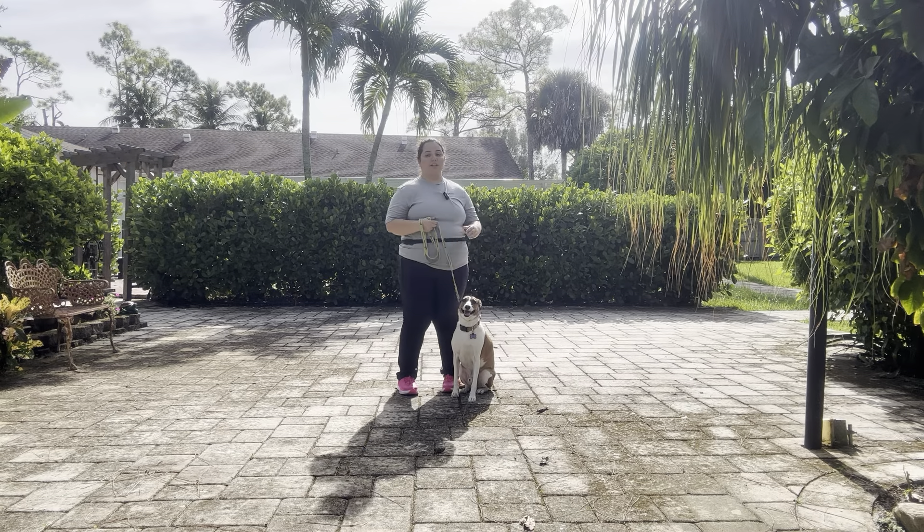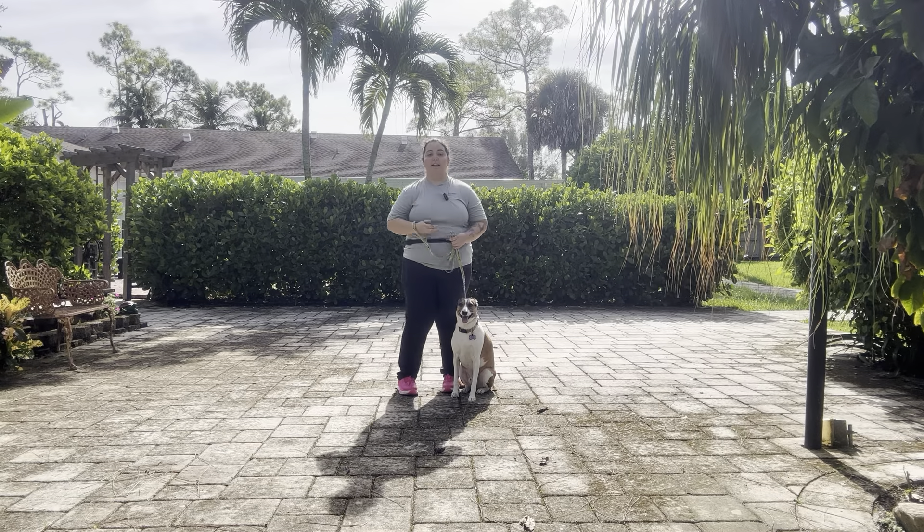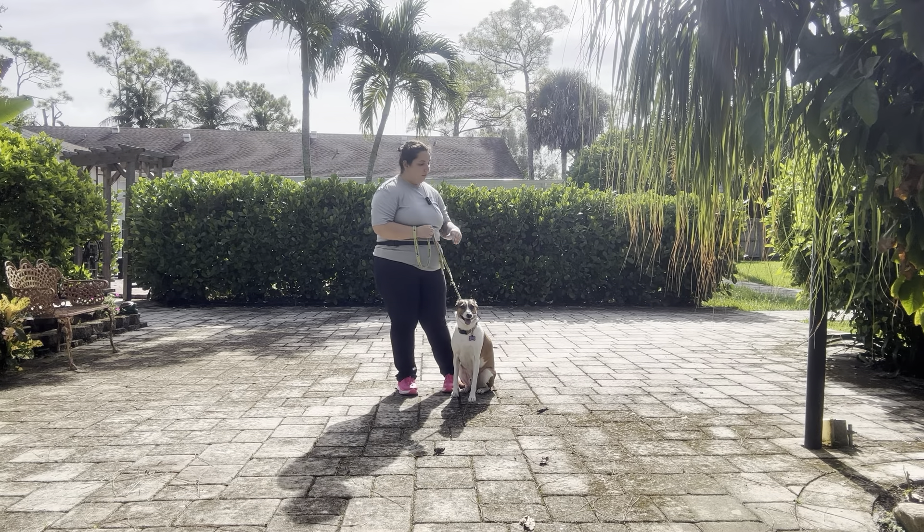Overall, that was an excellent job. I love how well he was doing pace-wise. He did a great job following me — he wasn't pulling, wasn't dragging, did no kind of sniffing on the ground. Overall, excellent job.